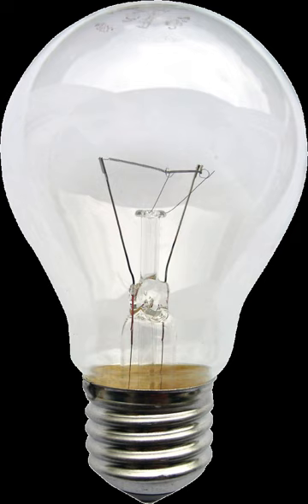The halogen lamp reduces uneven evaporation of the filament and eliminates darkening of the envelope by filling the lamp with a halogen gas at low pressure rather than an inert gas. The halogen cycle increases the lifetime of the bulb and prevents its darkening by redepositing tungsten from the inside of the bulb back onto the filament. The halogen lamp can operate its filament at a higher temperature than a standard gas-filled lamp of similar power without loss of operating life. Such bulbs are much smaller than normal incandescent bulbs and are widely used where intense illumination is needed in a limited space.